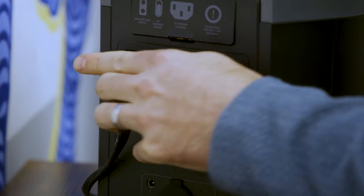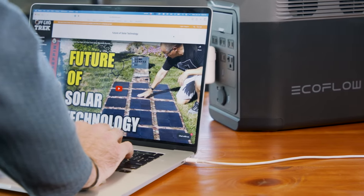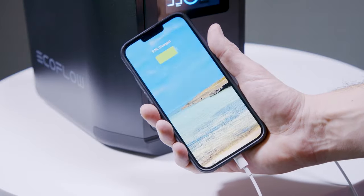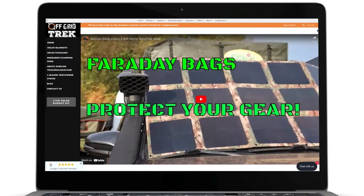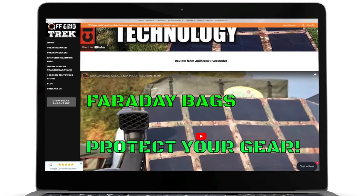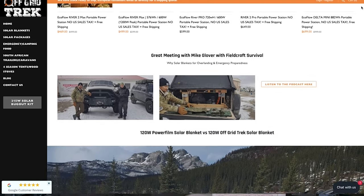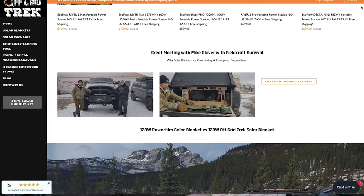That means you can power a variety of electronic devices and appliances for hours on end. For example, it can power a refrigerator, a slow cooker, basic power tools, your laptop computer, your iPhone or Android phone — basically anything you can think of. When you're thinking about getting one of these, the folks at Off-Grid Trek can direct you to the right option based on your needs and budget. They work with every major brand of solar generators on the market, so you have a ton of options.